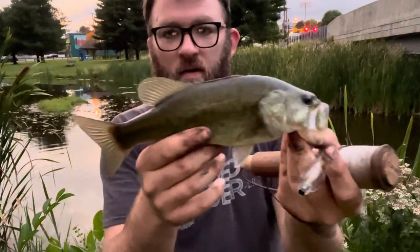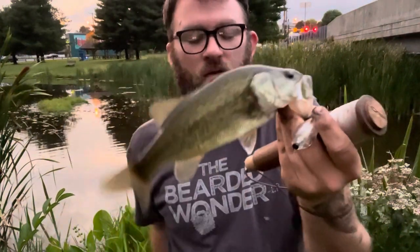The one-pounders today, man — the bite's picking up and they're down deep. Another nice one, let's get another picture. Let's make it quick before we run out of light. Got that hook out guys, see if we can get a couple more.